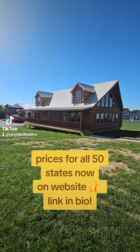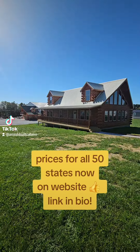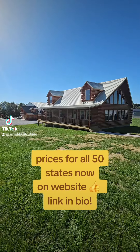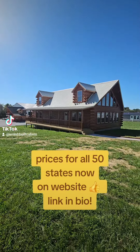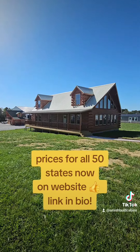Go to the website, amishbuiltcabins.com — the link is in the bio. Click on modular log cabins, click on the one that says the Gatlinburg, look at the floor plans, and message me on the website. Let us know what size you want and what state you're in. I need to know those two things to quote you — what state are you in, what size do you want?